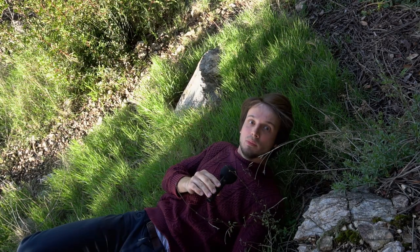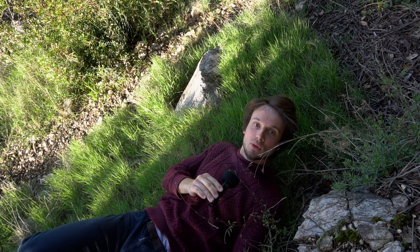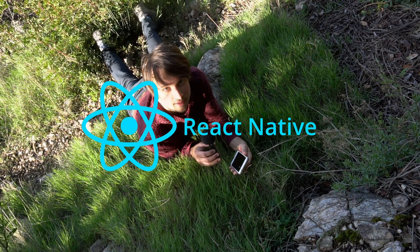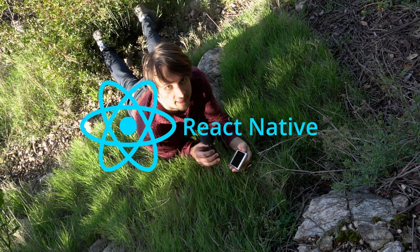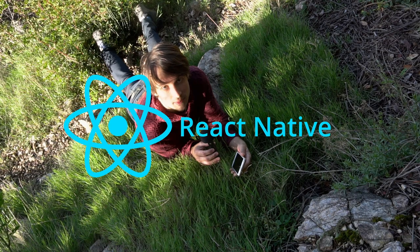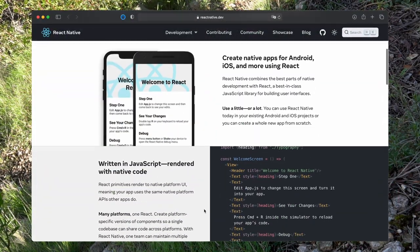Number 2: One day you're building a pop-up window, and the next day you're devising contraptions that facilitate adultery across the world. React Native is a framework for building native apps with JavaScript.